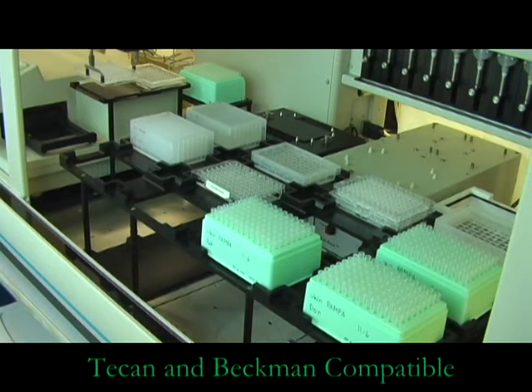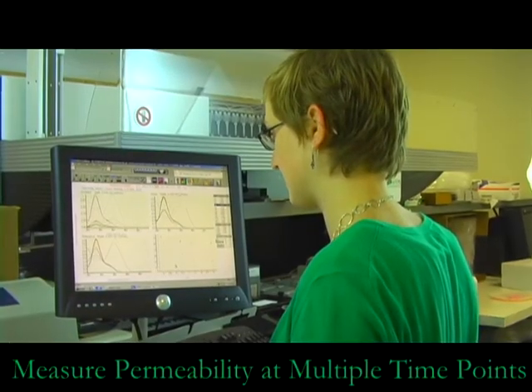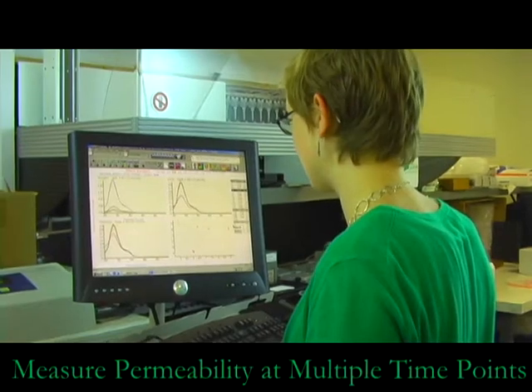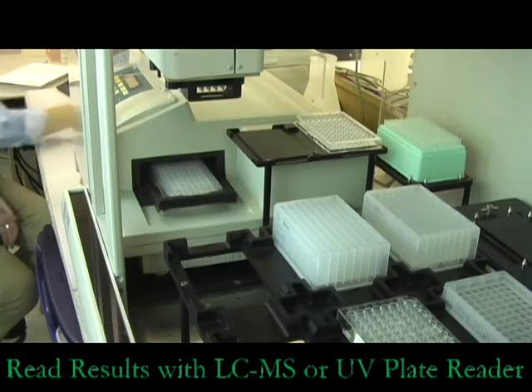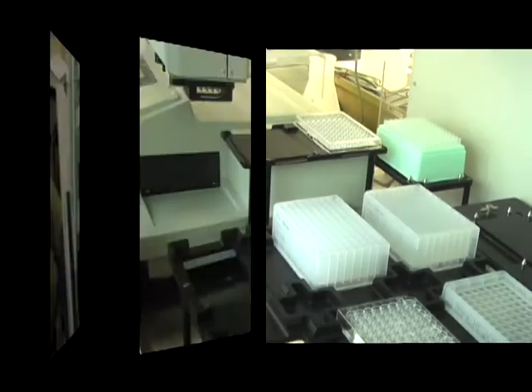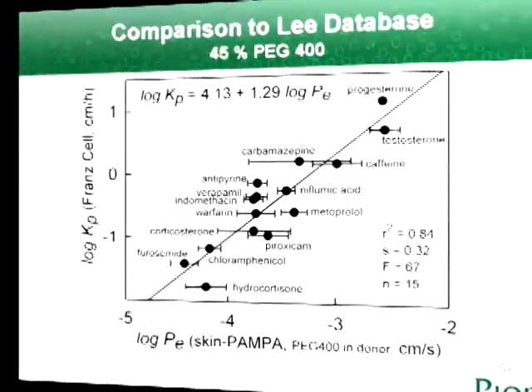The incubation time is typically five hours, and the permeability for multiple time points can be measured. Drug concentration can be determined with a UV plate reader or with LC-MS. Unlike FranCells, there is no need for washing and no risk of carryover or contamination.